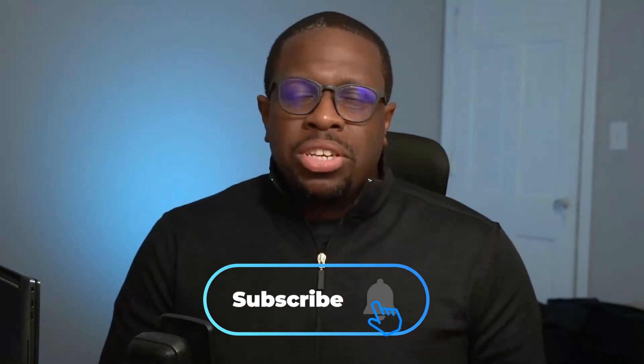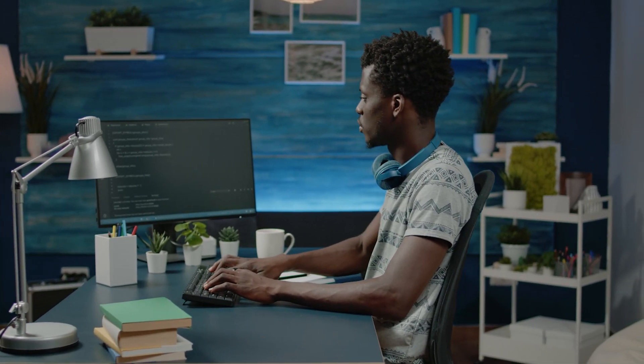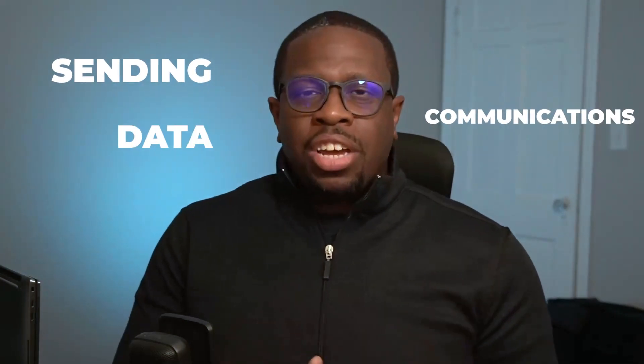Welcome back to Struggle Security, where we are normalizing struggling in cybersecurity. My goal is to help alleviate your cybersecurity struggles for people who are early in their cybersecurity career or people who are just interested in cybersecurity as a whole. Today, we are talking about sending communications, data, and information online — but securely.